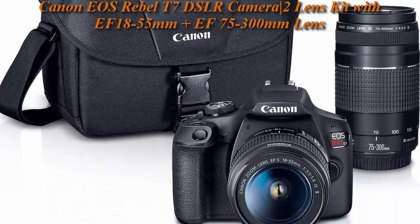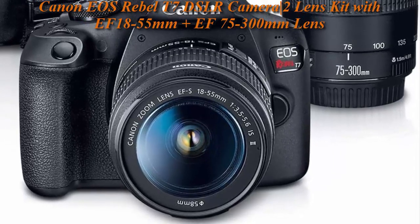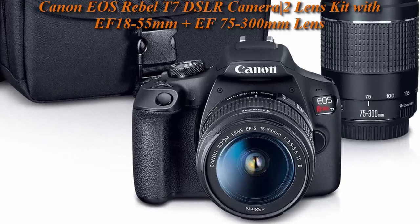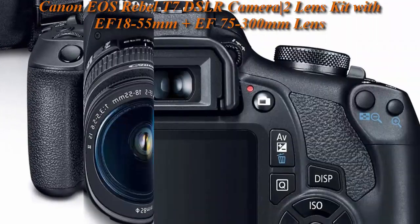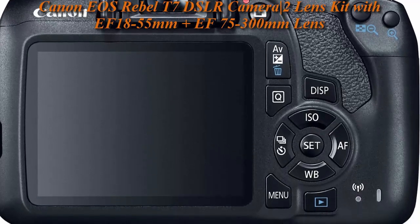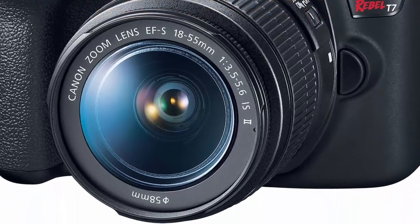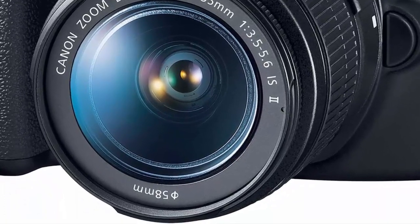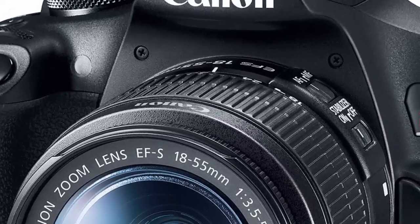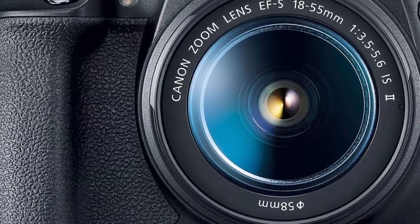Top 5: Canon EOS Rebel T7 DSLR Camera 2-Lens Kit with EF 18-55mm plus EF 75-300mm Lens, Black. Improved Dual Pixel CMOS AF and Eye Detection AF, 24.1 megapixel CMOS APS-C sensor, ISO 100-6400 expandable to H: 12800, built-in Wi-Fi and NFC technology, working temperature range: 32-104 degrees Fahrenheit / 0-40 degrees Celsius, 9-point AF system and AI Servo AF.